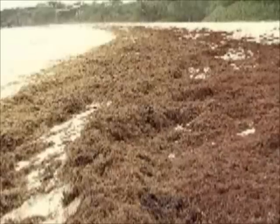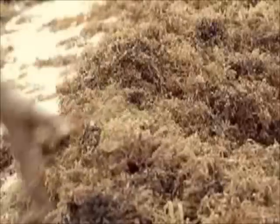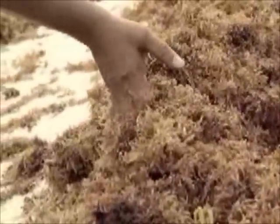What is linked to knowing the cause is knowing whether this is going to be an annual event we'll have to deal with for the rest of our lives, or if this is a one-off event. Large amounts of seaweed are still said to be moving towards the island, so it is still not yet known when the phenomenon will end.